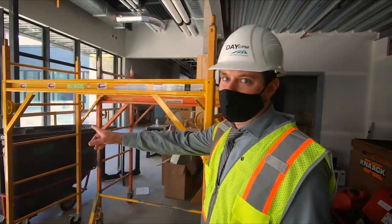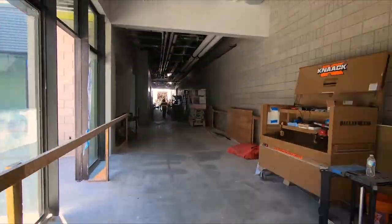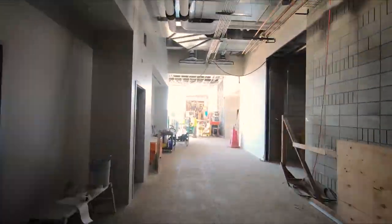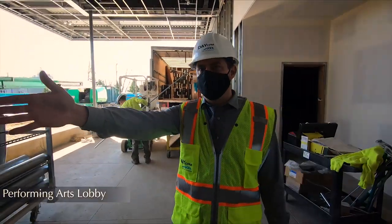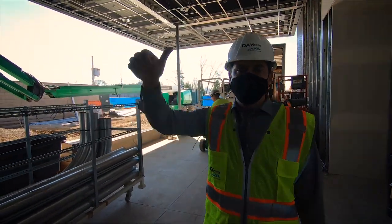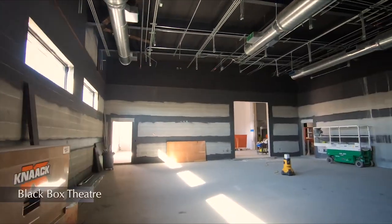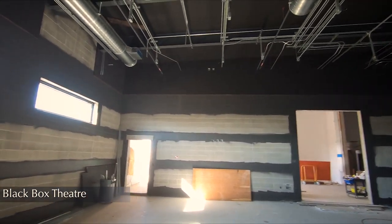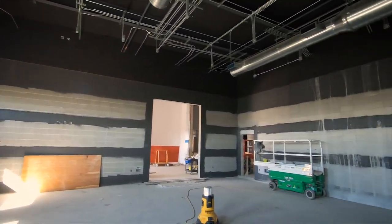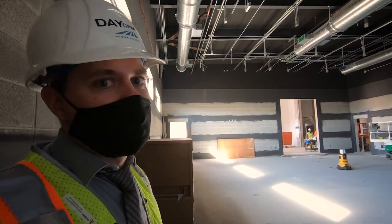Outside of the auditorium, if we take a right, we'll head to the rest of the performing arts rooms. Here in the lobby, there's ticketing and concessions with public restrooms. Just behind me is the black box theater. The walls are painted black, and in the non-painted areas those will be acoustic panels. This is meant for smaller, more intimate performances. Beyond that is a scene shop and various changing rooms.